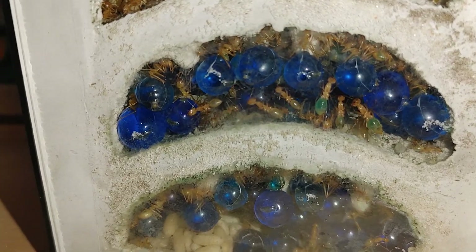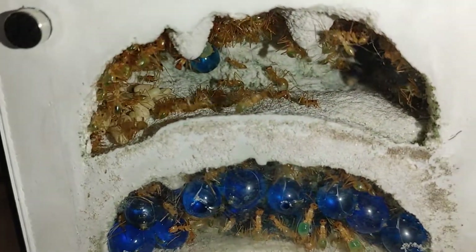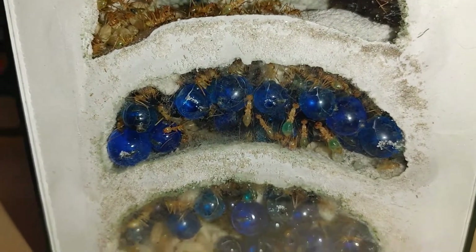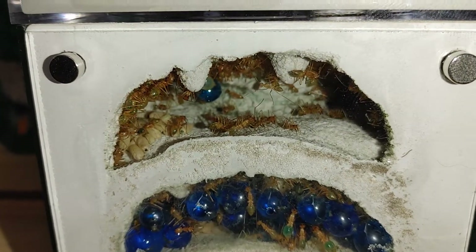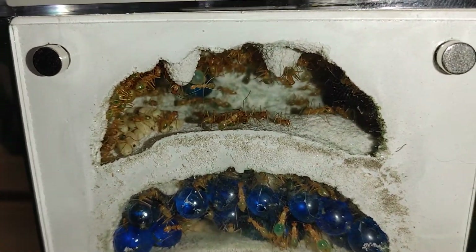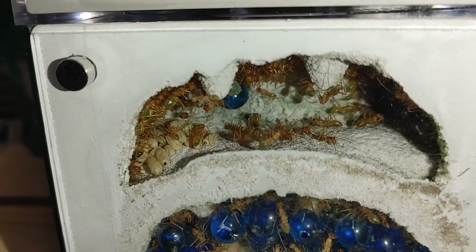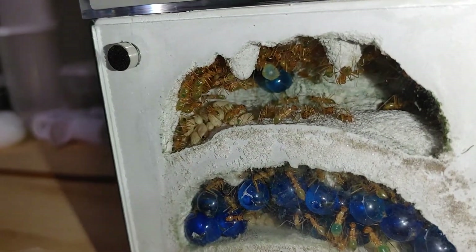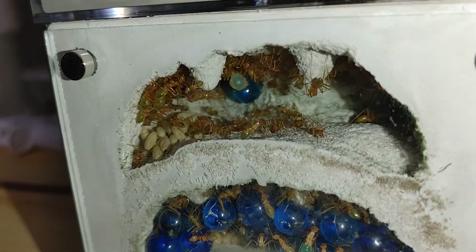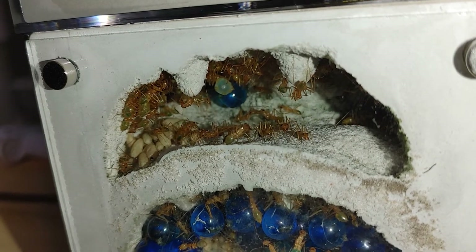This video is going to be about seven or eight minutes, something like that. But this is Antsflagstaff signing out. Please feel free to subscribe and turn on the bell notifications for more content. I'm hoping to be getting professional cameras instead of just using my phone camera, so that will be exciting. Please like, subscribe, and I'll see you on the next episode.